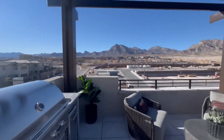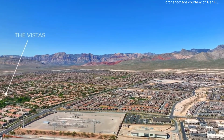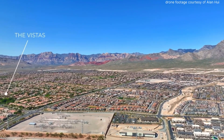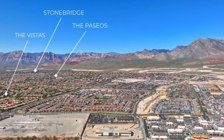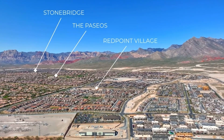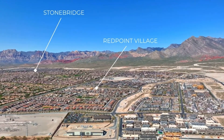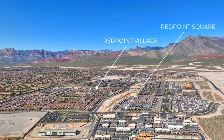This community is located just off of Far Hills and Summerlin Parkway in one of Summerlin's newest communities called Red Point Square. Between Red Point Square and Red Point Village, you will have four parks, including Red Point Arroyo, which is a nine-acre park with walking trails, picnic areas, exercise stations, and a pedestrian bridge. Plus, you're less than five miles away from Red Rock Canyon.